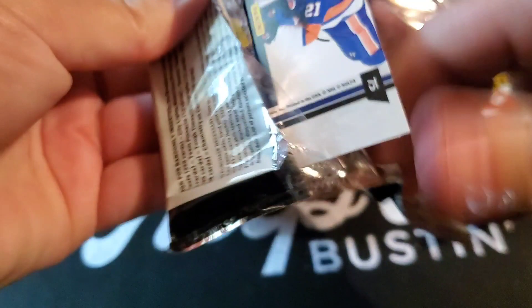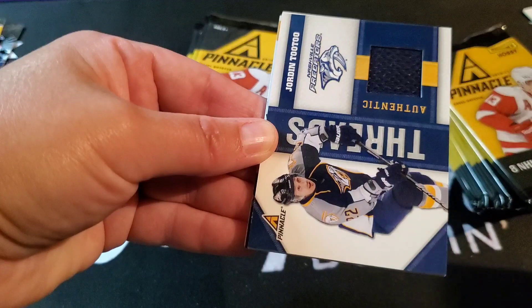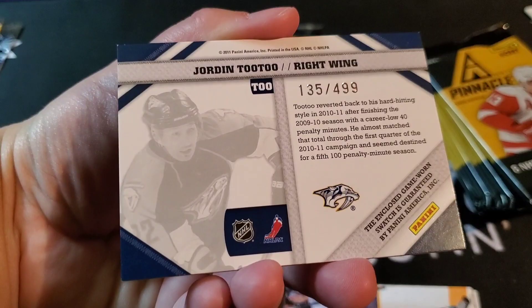Marian Hossa, Radek Dvorak, Jerome Iginla, Mike Modano, Jordan Tootoo — Nashville Predators. Is that yellow kind of behind? Probably numbered to the same — 135 out of 499. So I guess that's the second hit.